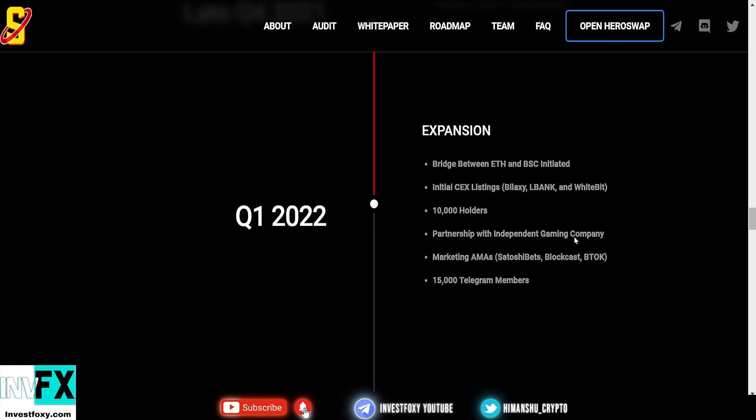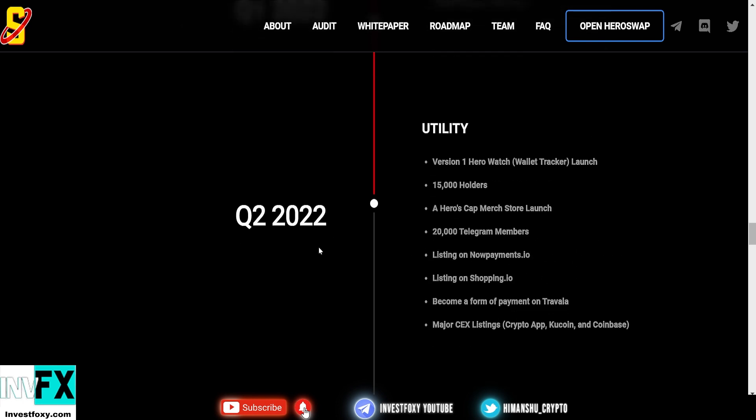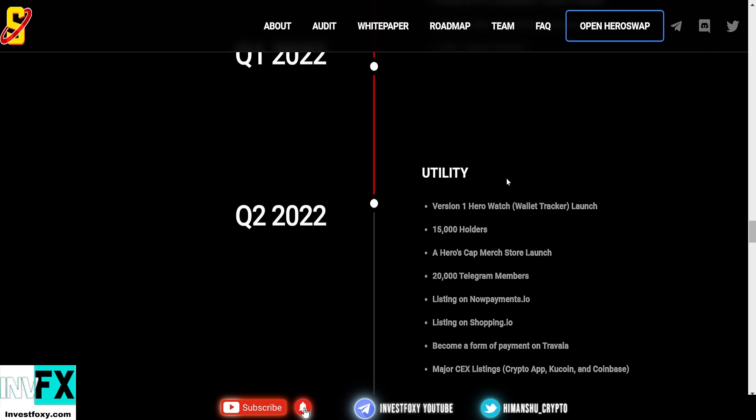Also in Q1 2022: partnership with an independent gaming company, marketing AMAs on Satoshi Bets, Blockcast, and BTalk, and a target of 15,000 Telegram members. In Q2 2022 they have more utility-based plans, including a version one Hero Watch wallet tracker launch, 15,000 holders, and a Hero Caps merge store launch.